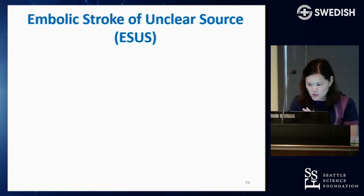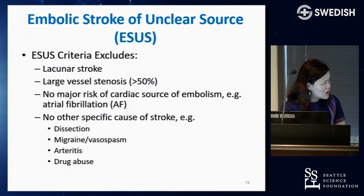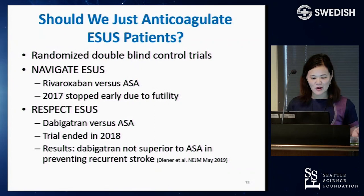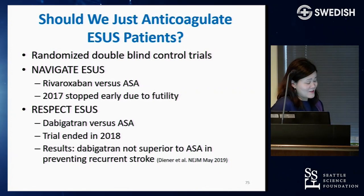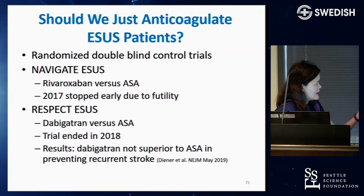This has led to a new term: ESUS — Embolic Stroke of Undetermined Source — for patients without lacunar stroke, large vessel stenosis, cardiac source, detectable AFib, or other specific cause. Two randomized double-blind trials, NAVIGATE-ESUS and RESPECT-ESUS, tested anticoagulation in these patients. Neither showed anticoagulation to be superior to aspirin alone. NAVIGATE-ESUS was stopped in 2017 due to futility. RESPECT-ESUS, published May 2019, showed dabigatran was not superior to aspirin in preventing recurrent stroke.